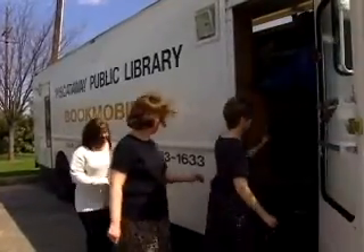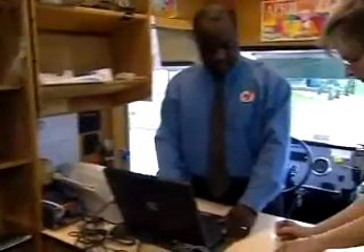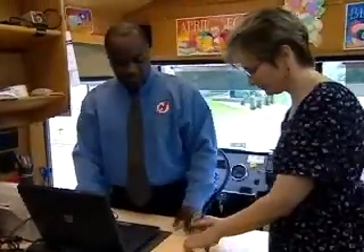Bookmobile drivers are library assistants who do the same work while covering much more ground, taking buses and vans stocked with books to designated locations on a regular schedule. They receive and check out books, collect fines, and maintain and organize the changing collection of library materials.